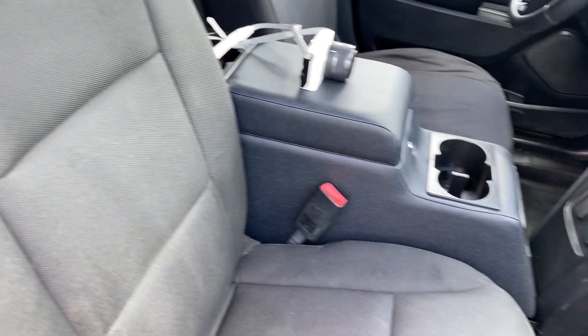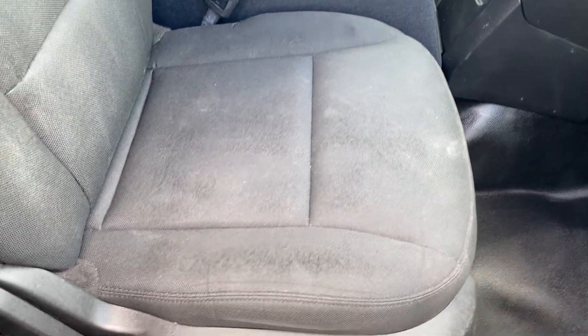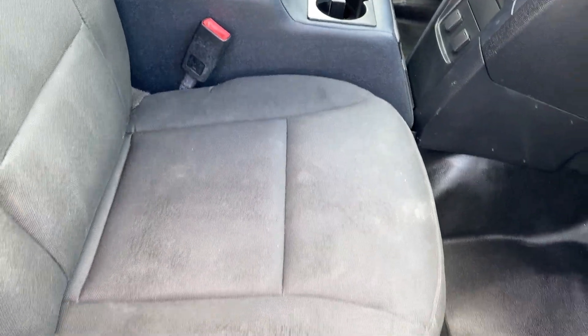The passenger seat is overall very nice with a little bit of scuffing — I'm sure they probably had some sort of item sitting on top of that seat.